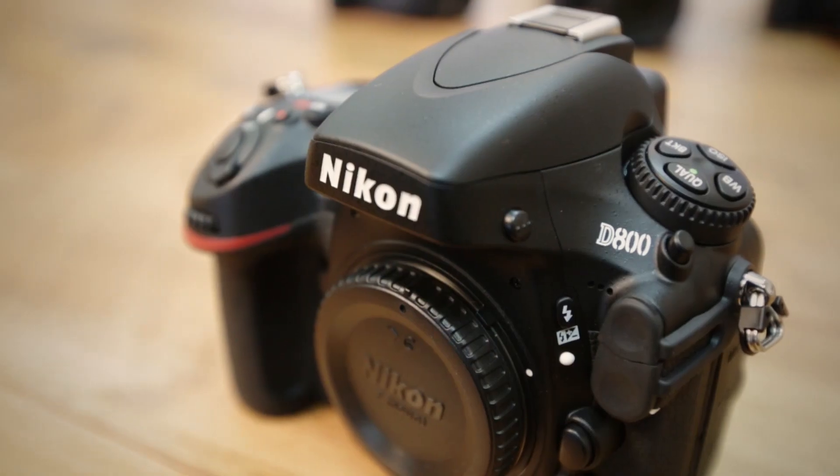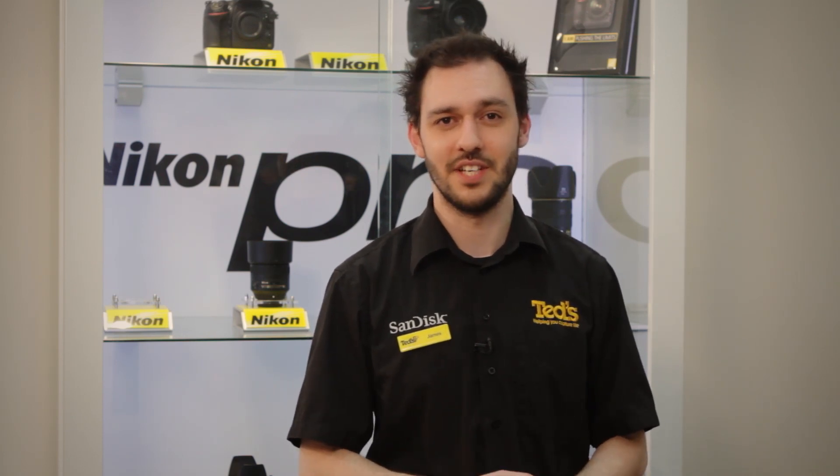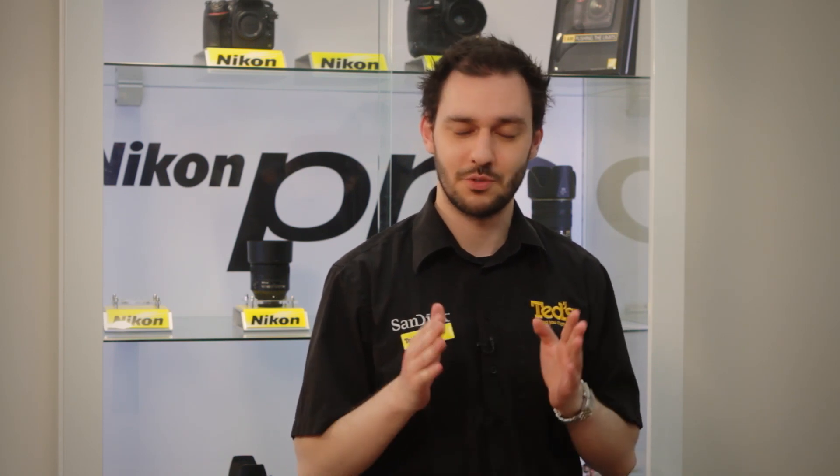The D800 also has a 91,000 pixel scene recognition system — that means there are 91,000 points in the image where it looks at how much light there is and what color it is to get the right exposure. The D600 by comparison only offers 2,016 of these points. Being a high-end camera, the D800 also offers a faster maximum shutter speed, shooting to a maximum of one eight-thousandth of a second.